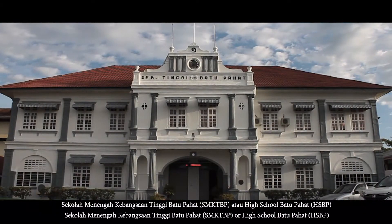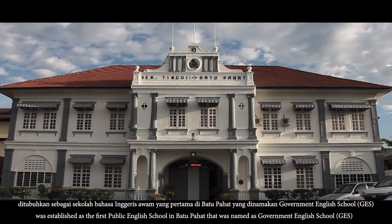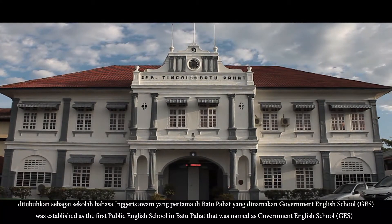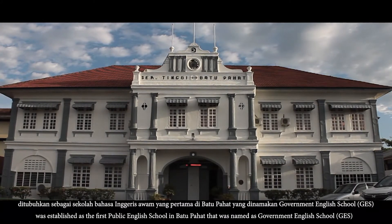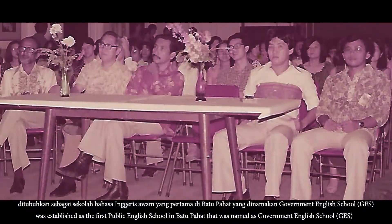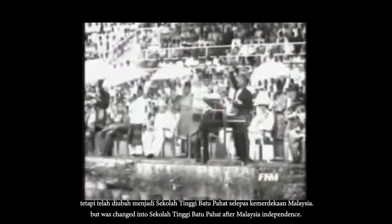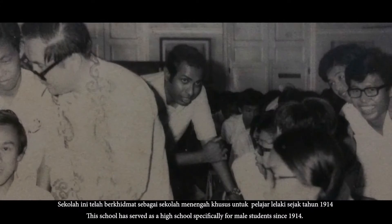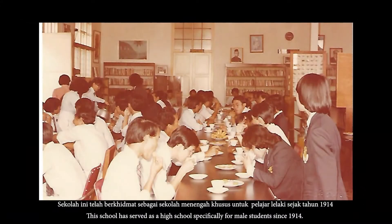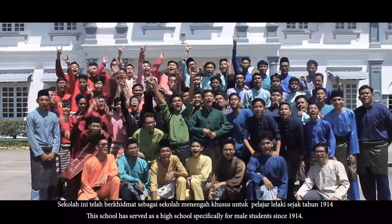Sekolah Menengah Kebangsaan Tinggi Batu Pahat atau High School Batu Pahat ditubuhkan sebagai sekolah bahasa Inggeris awam yang pertama di Batu Pahat yang dinamakan Government English School, tetapi telah diubah menjadi Sekolah Tinggi Batu Pahat selepas kemerdekaan Malaysia. Sekolah ini telah berkhidmat sebagai sekolah menengah khusus untuk pelajar lelaki sejak tahun 1914.